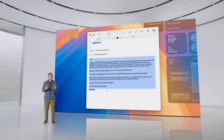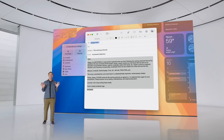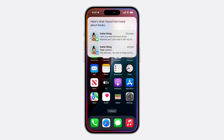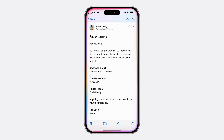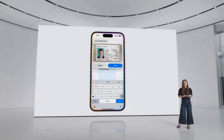Apple also has writing tools which can generate text, proofread it for mistakes, and rewrite it to sound more friendly, professional, or concise. It can also summarize content or make tables and lists. And the new redesigned Siri can help you with various tasks system-wide.